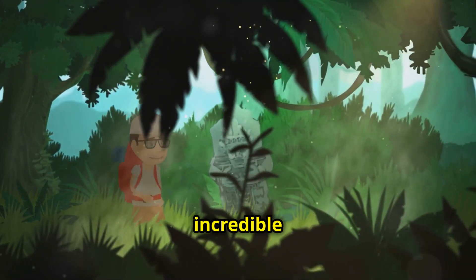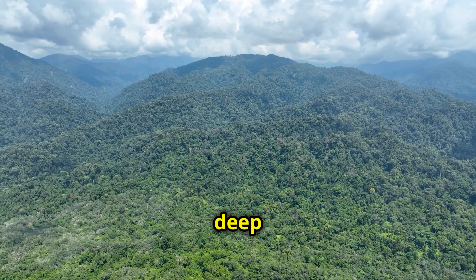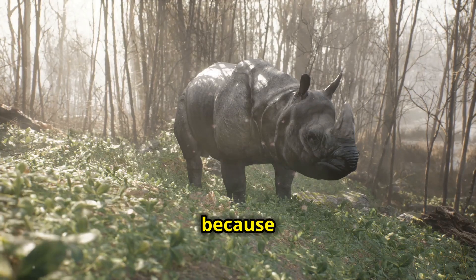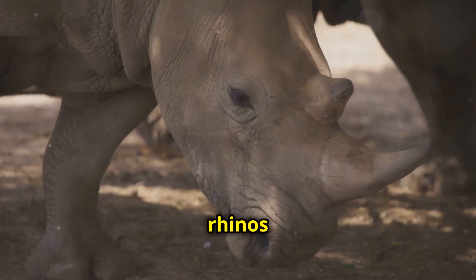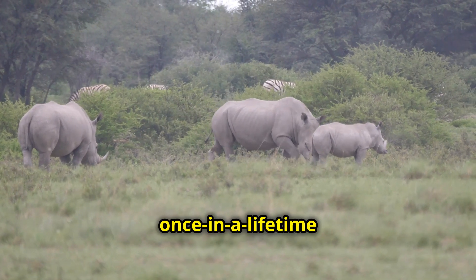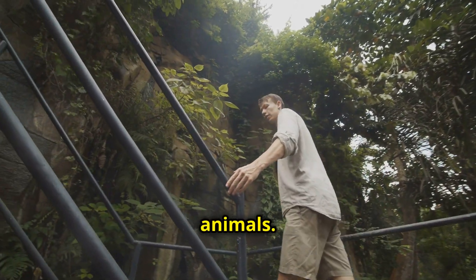I bet you didn't know how incredible the Sumatran rhino is. Today we're diving deep into the rainforests of Southeast Asia. Get ready, because we're on the trail of one of the world's most elusive creatures, the Sumatran rhino. These rhinos are critically endangered, and seeing one in the wild is a once-in-a-lifetime experience. Join me as we uncover the secrets of these incredible animals. Let's go.